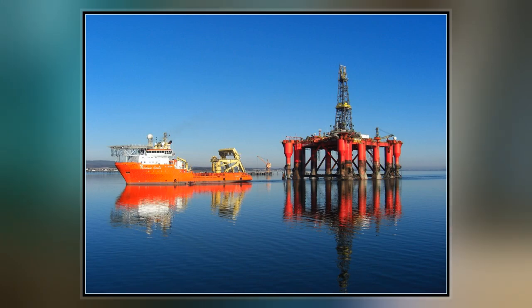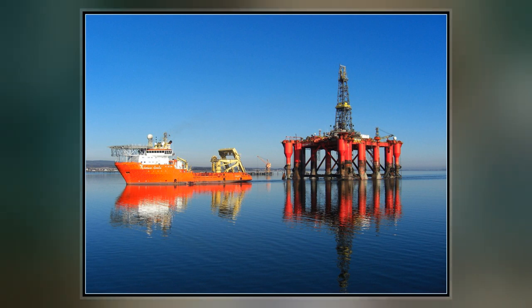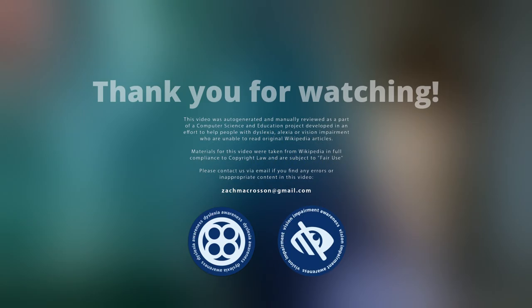Biford Dolphin is able to maneuver with its own engines, but for long-distance relocation it must be moved by specialist tugboats. On 1 March 1976, the rig ran aground during transit from a block in the North Sea to Bergen.